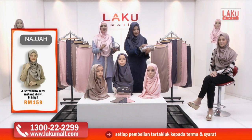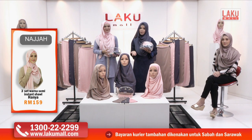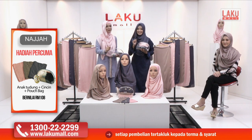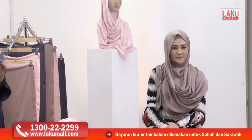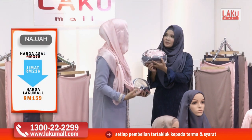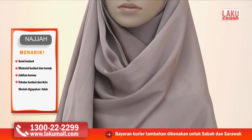Jangan lupa untuk hubungi kami sekarang di talian hotline kami 1-300-22-2299, ataupun layari www.lakumall.com. Setiap masa bernilai — jadi telefon kami sekarang sebab masa tu memang sangat bernilai. Tawaran ini takkan kekal lama. RM159 sahaja untuk 8 barang. Macam pakai tudung yang sangat eksklusif — macam pakai sutera di muka kita, disebabkan material silky satin yang memang sangat lembut berkilat, tapi tak keras dan mudah untuk dipakai.